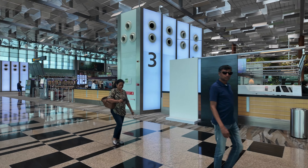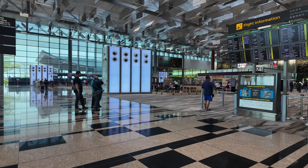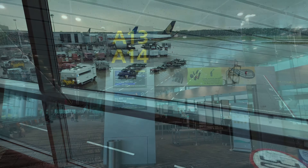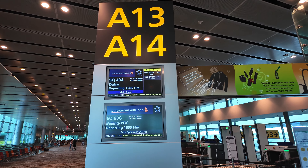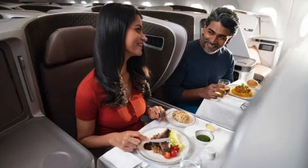Hello and welcome to Singapore's Changi Airport, where today we'll be flying with Singapore Airlines award-winning business class to Dubai in the United Arab Emirates. Will it live up to the hype? Stick around and let's find out.